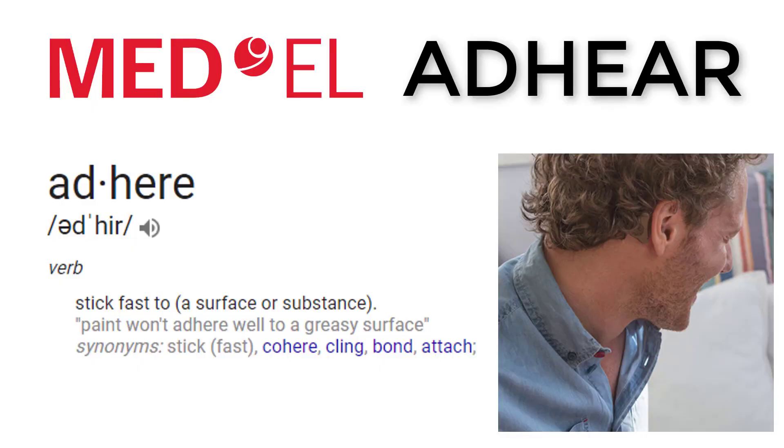I recently had the opportunity to learn about a new bone conduction hearing aid system that doesn't require surgery and also doesn't require the use of a soft headband. The company that makes it is Med-El, and Med-El is well-known for cochlear implants and also their Bone Bridge, which is a bone conduction implantable system. Their new device Adhere is a clever play on words because it actually adheres a device behind your ear using an adhesive pad.